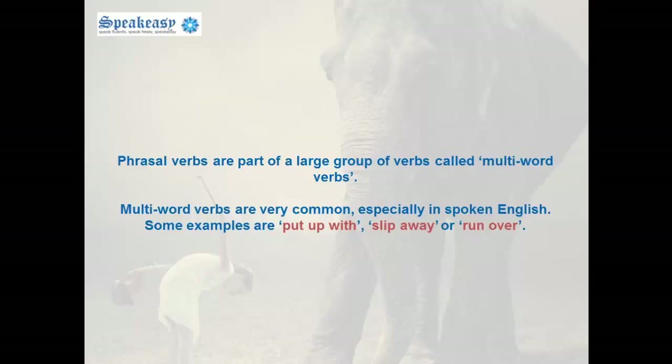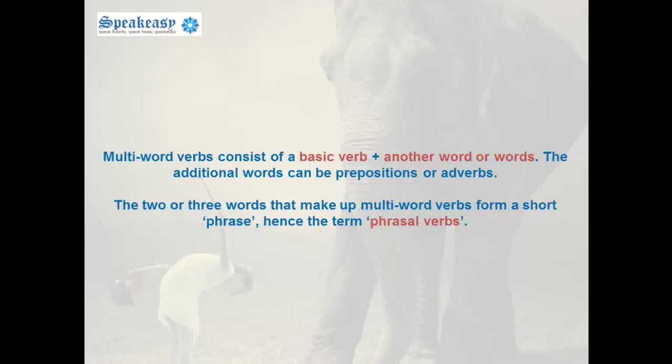Some examples are put up with, slip away, or run over. Multi-word verbs consist of a verb plus another word or words. The additional words can be prepositions or adverbs. The two or three words that make up multi-word verbs form a short phrase, hence the term phrasal verbs.